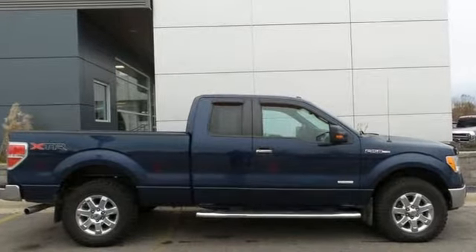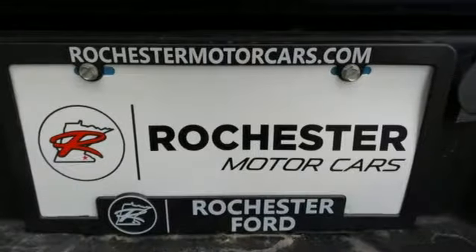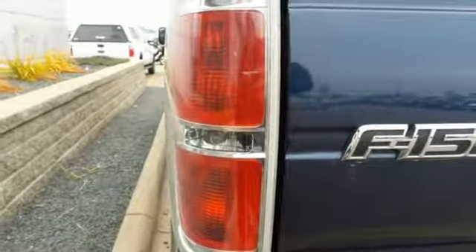External memory control, wireless phone connectivity, power adjustable pedals, rear parking sensors, three 12-volt power outlets,